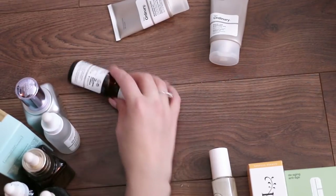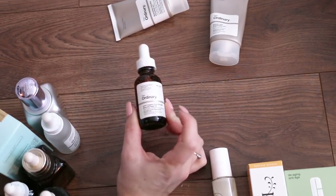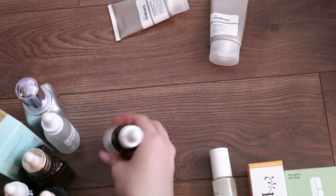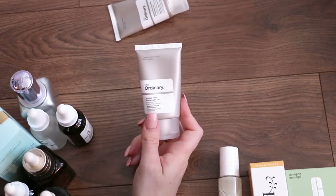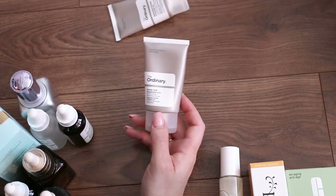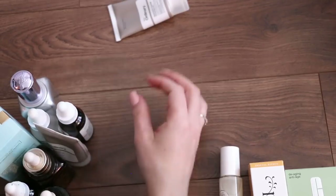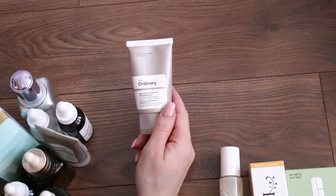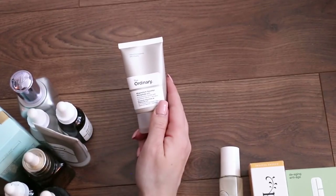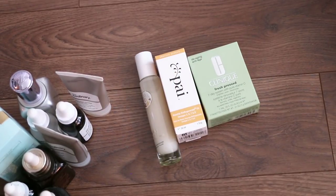This is the Ordinary Rosehip Oil — I like this, it's very hydrating. It kind of tints your skin orange a little bit, so I just use it at night. Keeping that one. This is the Ordinary Azelaic Acid — a brightening formula. It helps with dark spots and acne spots, so I use that when I'm having breakouts and need to diminish the spots. This is another vitamin C cream. I don't use this as much as the Kiehl's, but I'll keep it because I'm almost done and it's a good one. So only getting rid of three serums — I have a problem.